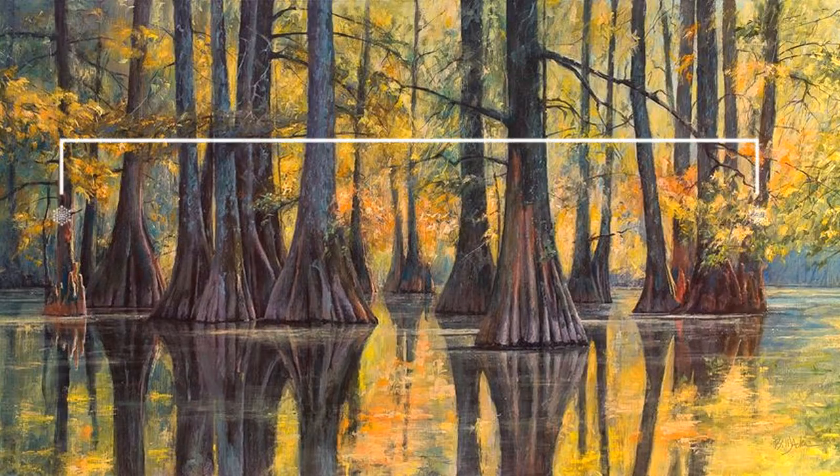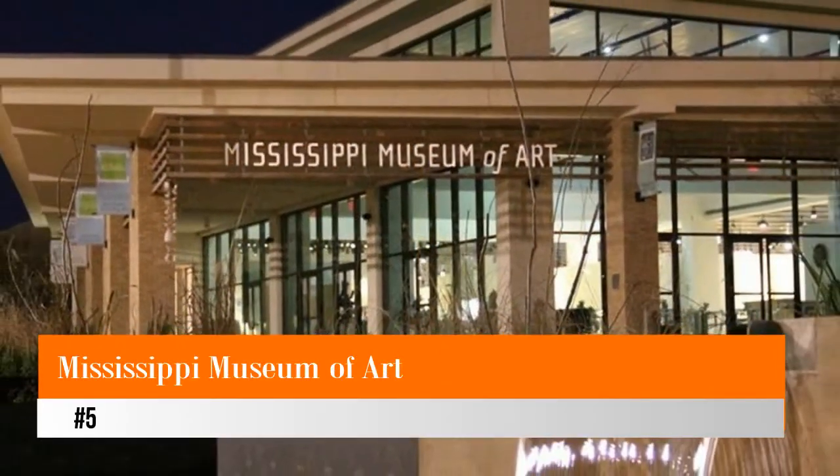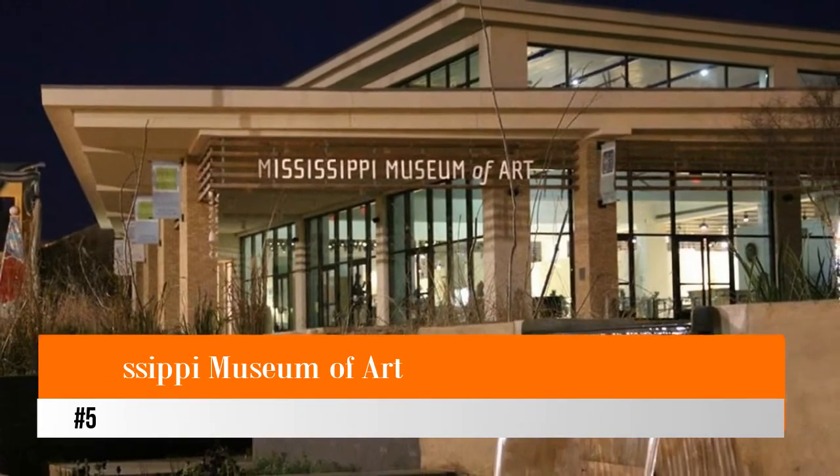Hello guys, welcome to Love is Vacation YouTube channel. I want to give you information about five top rated tourist attractions and things to do in Jackson. Number five: Mississippi Museum of Art.